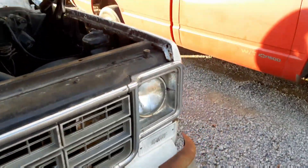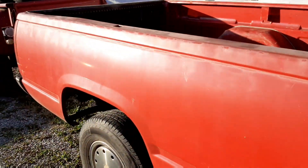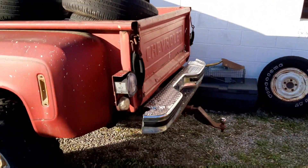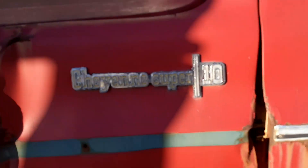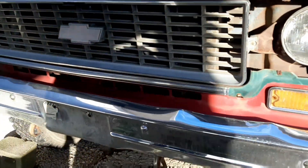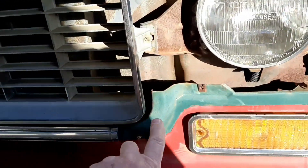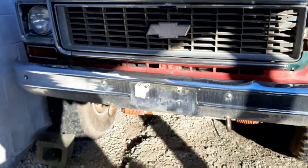What's happened to people? Check out this four wheel drive truck here. This is a neat old truck. 73... 74. I like that color right there. That's a cool old truck.